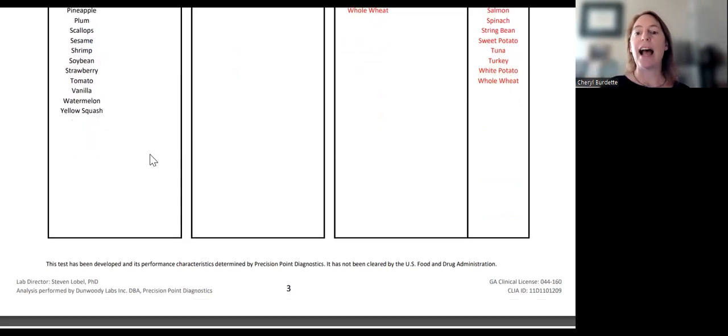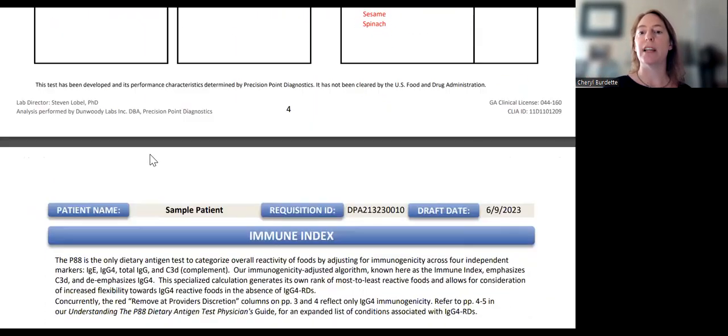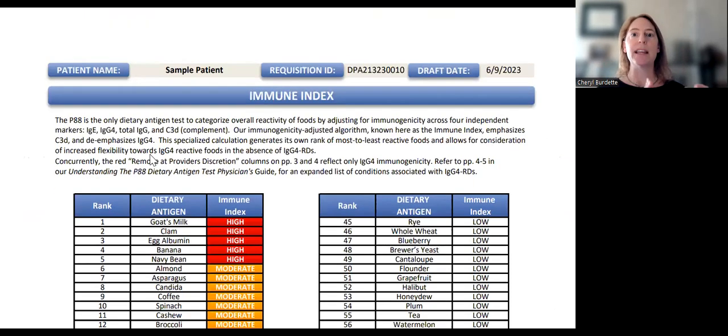Then as a last lens, move to the immune index. The immune index is a calculation based on the amount of all of the antibodies — a summation of where foods are inflamed across the board, where the food is triggering multiple types of immune reactions. Look at this list. Think about from their history foods they eat a lot of or more frequently. If there are things they eat a lot of that are also on this list, you may also want to remove those as well.